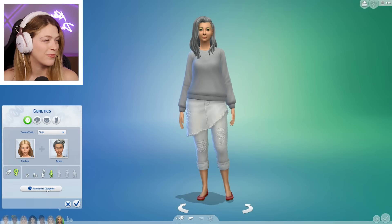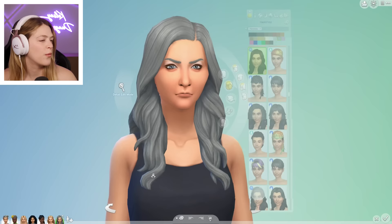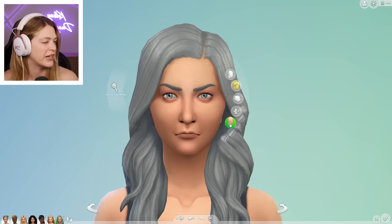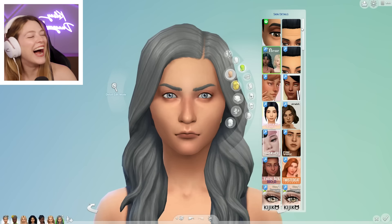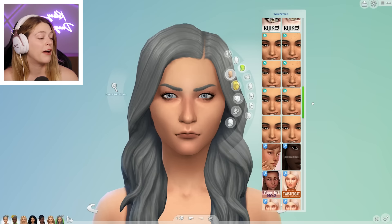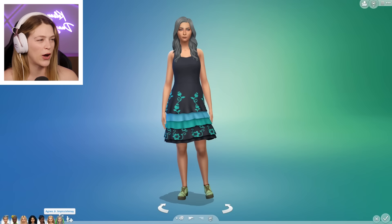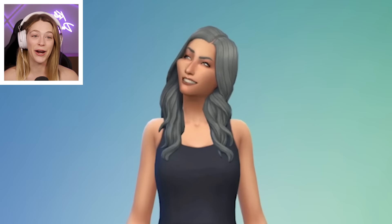We randomize once, twice — this one's a cute one — and three times. They just look like not teenagers. Agnes Jr. — oh, she looks mad at me. I would expect nothing less from Agnes's daughter. I'm actually going to keep those brows because it's pretty hilarious. We're going to give her the same skin details. Why does this feel like it looks like my sister? Maybe it's this disappointed look. This Sim scares me — I feel like I need to apologize to her for something. I didn't think Agnes Sr.'s anger and meanness would translate down to her daughter, but it did. She's terrifying. I love it.